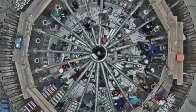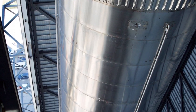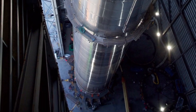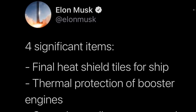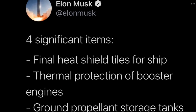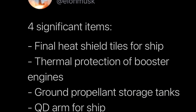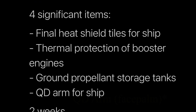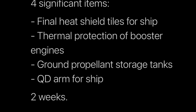Musk outlined four significant items that SpaceX has to complete over the next two weeks in preparing Starship 20 for launch. SpaceX needs to add the final heat shield tiles to the ship, add thermal protection to the Raptor rocket engines in Booster 4, complete work on ground propellant storage tanks, and add a quick disconnect arm — or QD arm — to the top of the recently built launch tower.